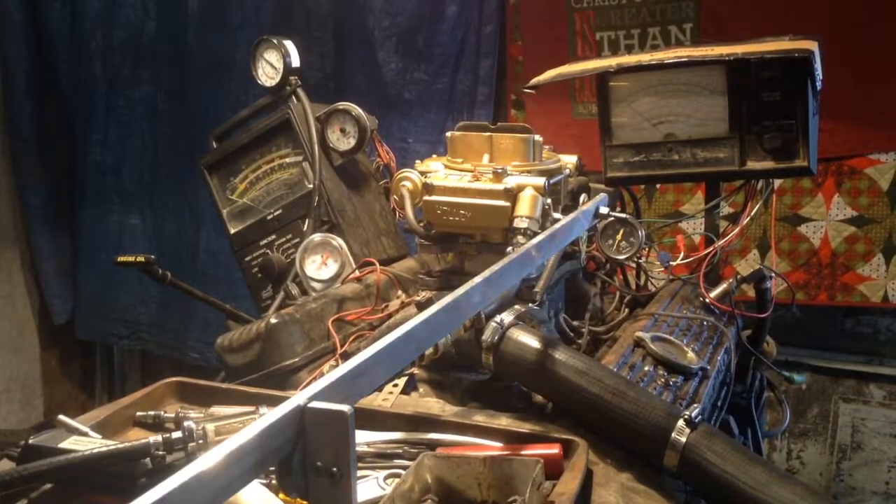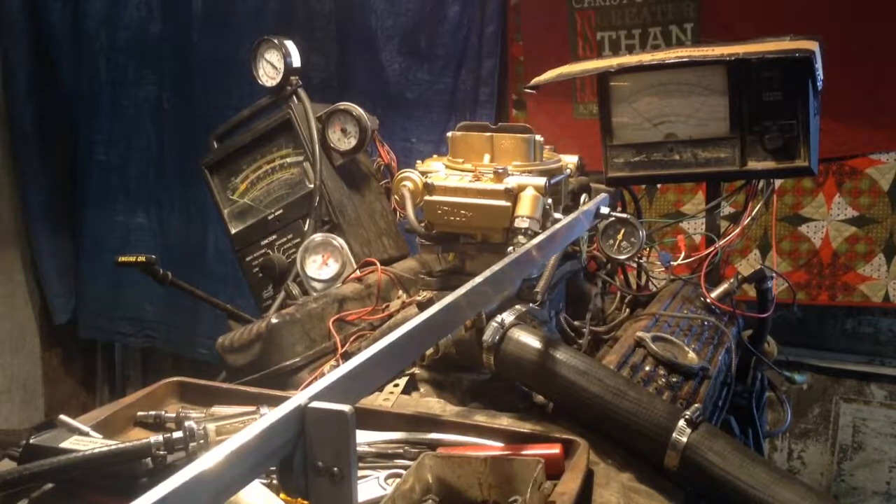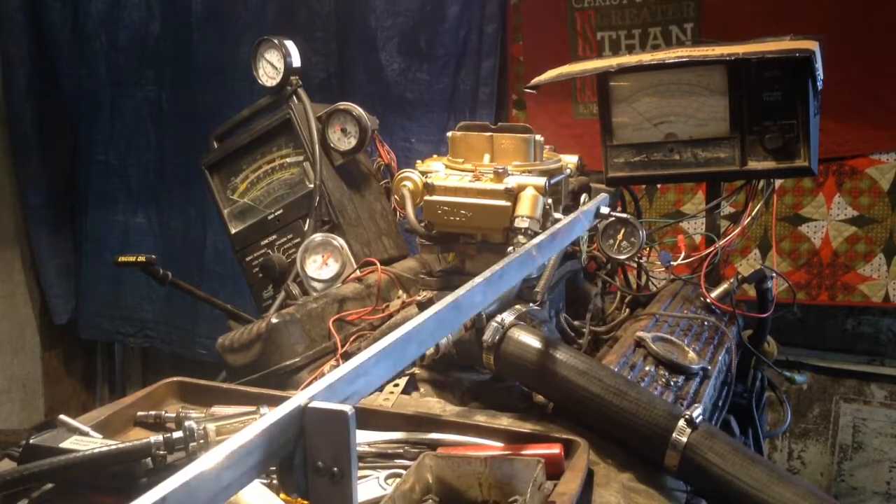This is Carburetors and More, 832-221-4007, at carburetorsandmore.com. I'm going to have one of the guys in the shop describe what this is.